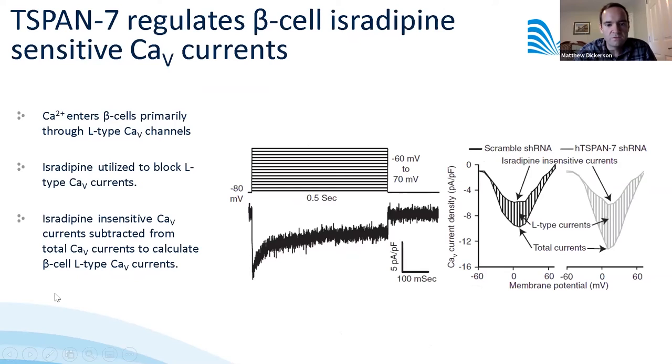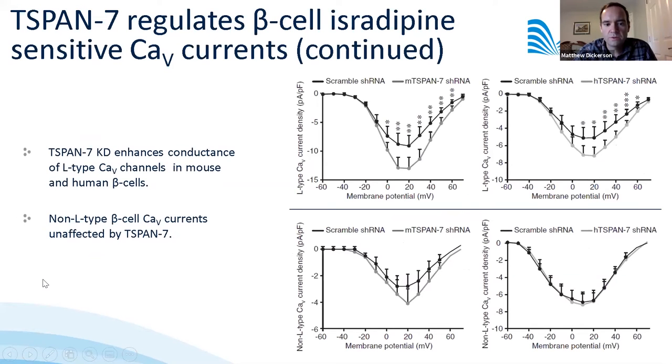We measured the effect of T-SPAN7 knockdown on calcium currents in both mouse and human beta cells, focusing on L-type calcium channels as these are the primary channels by which calcium enters beta cells. Using electrophysiology, we stimulated currents via depolarization at various membrane potentials, then blocked L-type channels with isradipine and subtracted remaining currents to arrive at L-type currents. In both mouse and human beta cells, we saw a significant increase in L-type currents when T-SPAN7 was knocked down, whereas non-L-type currents were unaffected.